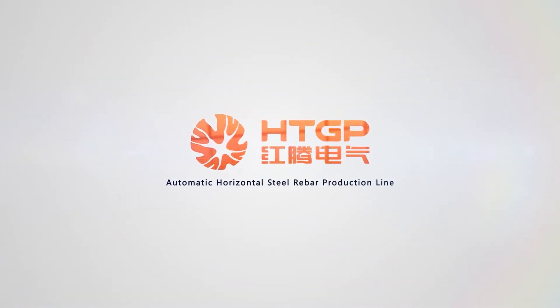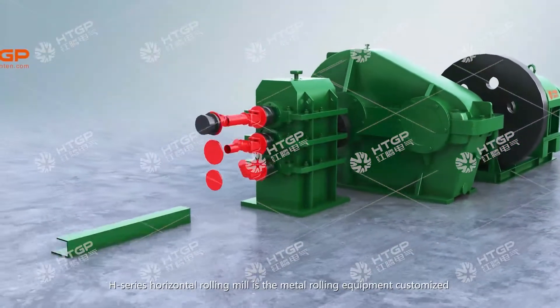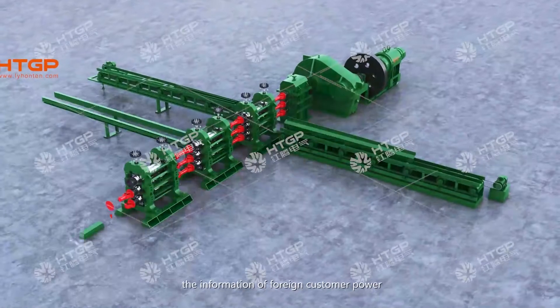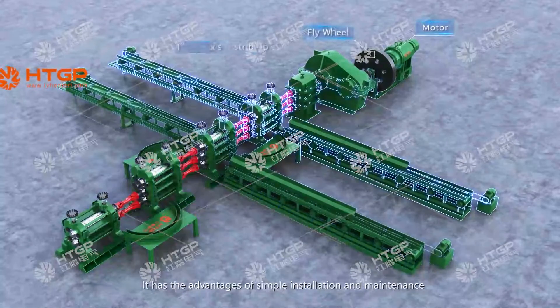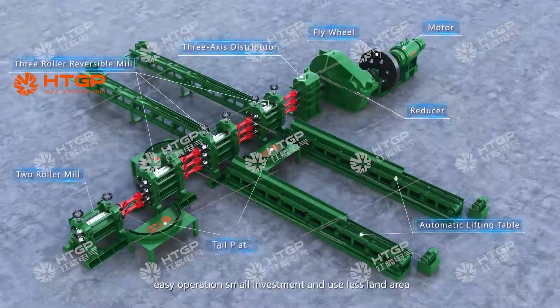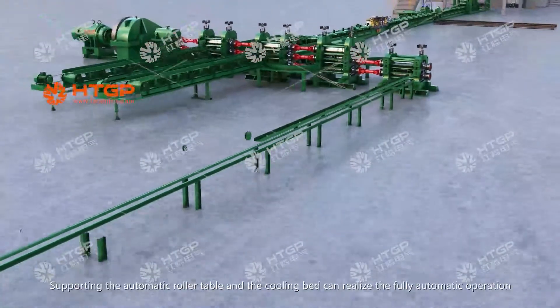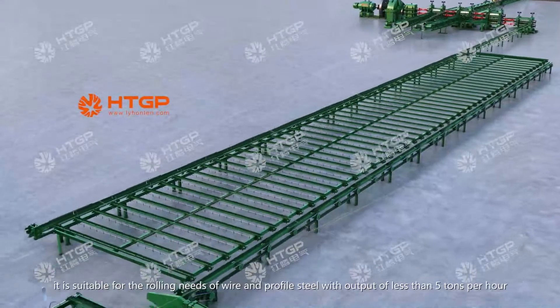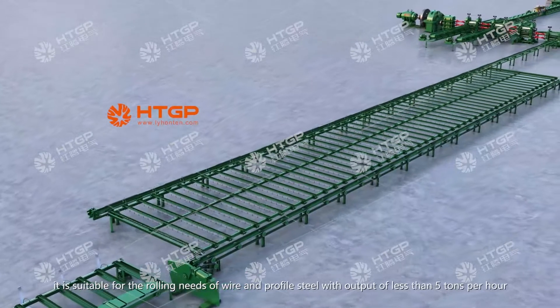Automatic horizontal steel rebar production line. The H-Series Horizontal Rolling Mill is metal rolling equipment customized by Houghton Company based on foreign customer requirements for power, production capacity, and maintenance. It offers simple installation and maintenance, easy operation, small investment and minimal land area. Supporting automatic roller tables and cooling beds, it can realize fully automatic operation, suitable for rolling wire and profile steel with output of less than 5,000 tons per hour.